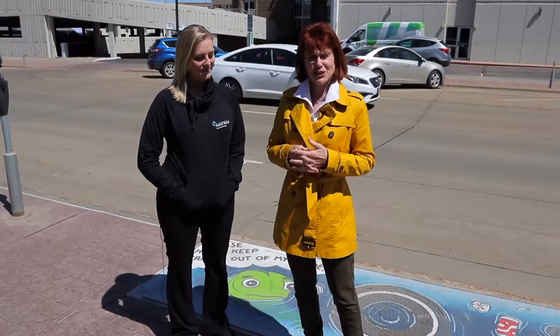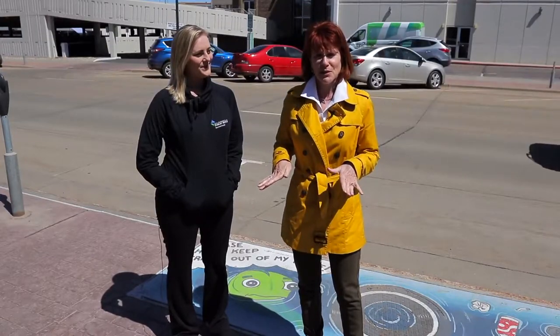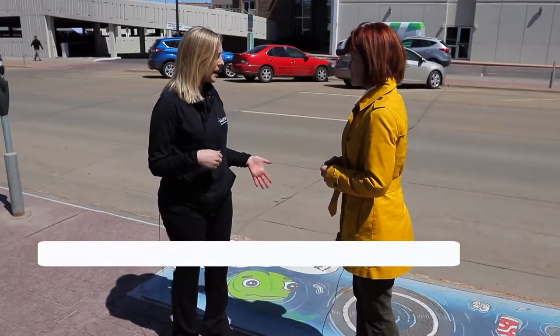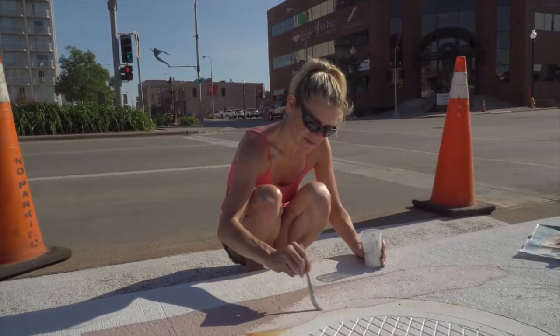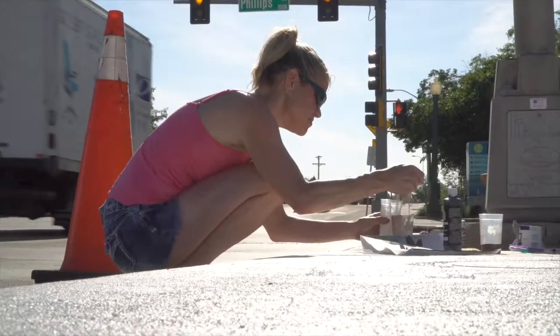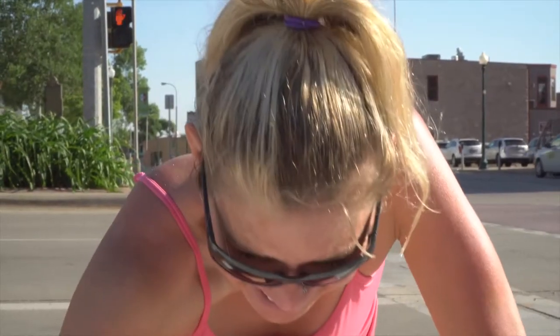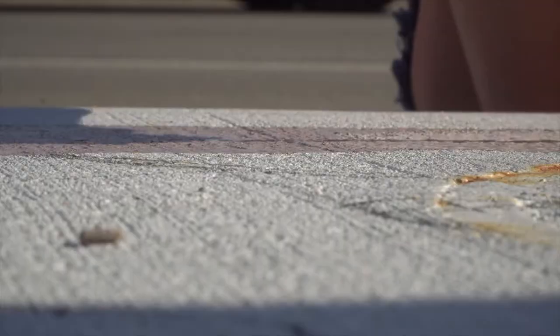We're downtown Sioux Falls and joining me is Jessica. We're going to talk about this colorful thing that I am standing on, and pretty soon there's going to be a lot more of these throughout the city. This was painted last year. This is part of our storm drain inlet art painting project — this is the third year for the project. What we do is put a call for art out to the community and ask artists to submit designs with messages about water quality to be painted on these storm drains. Anybody who's passionate about water quality can be one of our artists. One of our storm drains is actually dedicated for a student or a kid under 18. There will be five new ones this year — five were painted last year and a few the year before. This year we're letting artists pick their inlet, so we're going to spread them throughout Sioux Falls.